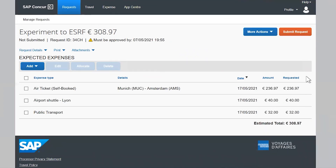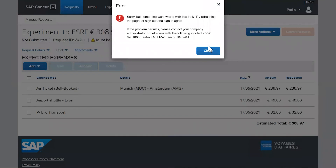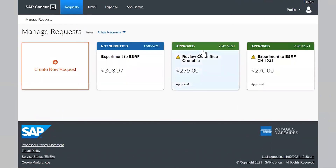Once all your provisional expenses are entered, please click on the Submit Request button. Your travel plan will then await processing by the ESRF travel office. You will receive an email as soon as your request is approved or rejected, and you will also receive your booking confirmation from the travel agency.